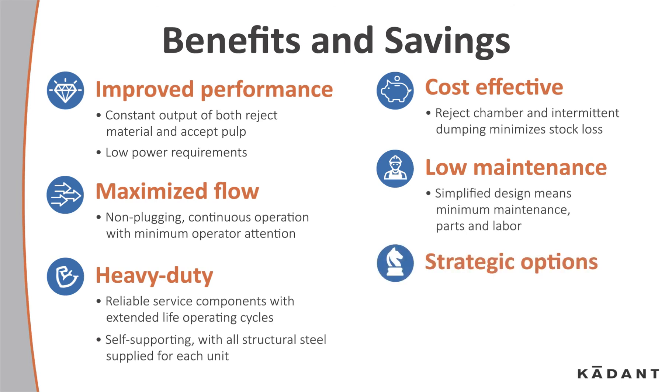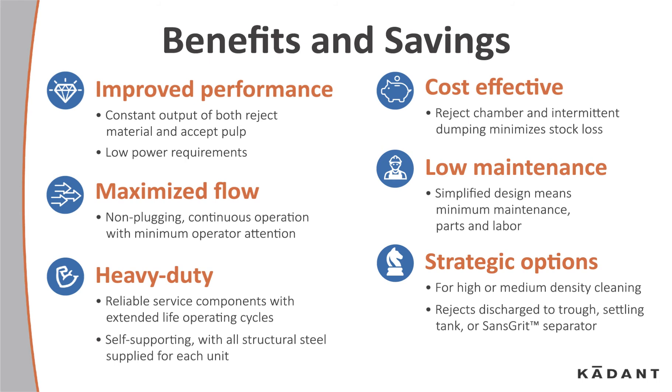There are strategic options as well. For high or medium density cleaning, the rejects are discharged through a trough, settling tank, or a sands grit separator, and the small footprint can fit into your system.